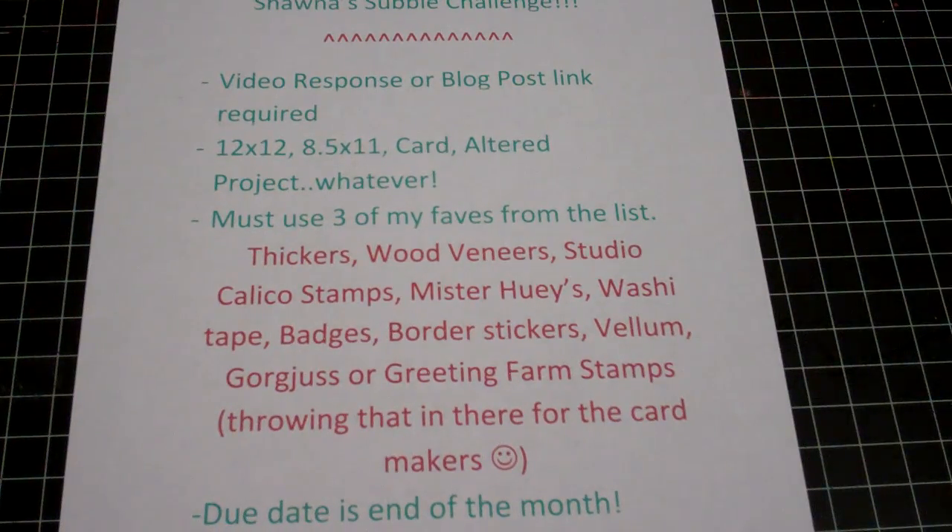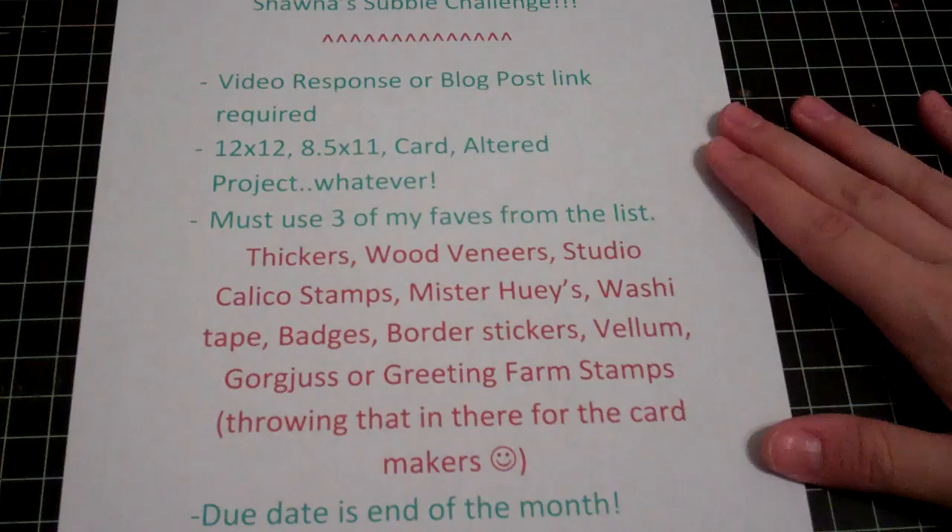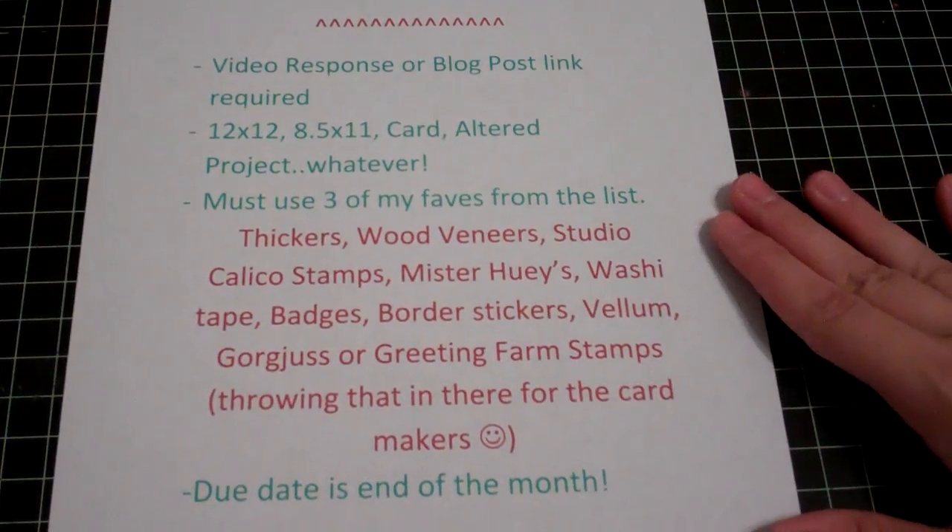The catch is you have to use three of my favorite things since we're celebrating my YouTube channel. I have a whole list of things here that you can pick from, and you only have to do three — you don't have to do all of them. I have thickers, wood veneers, Studio Calico stamps, Mr. Huey's, some washi tape, badges like the flare kind, border stickers, vellum, and some gorgeous girls or greeting form stamps for the card makers. Choose three of those items. I'll list these down below so you don't have to watch this video 10 million times.